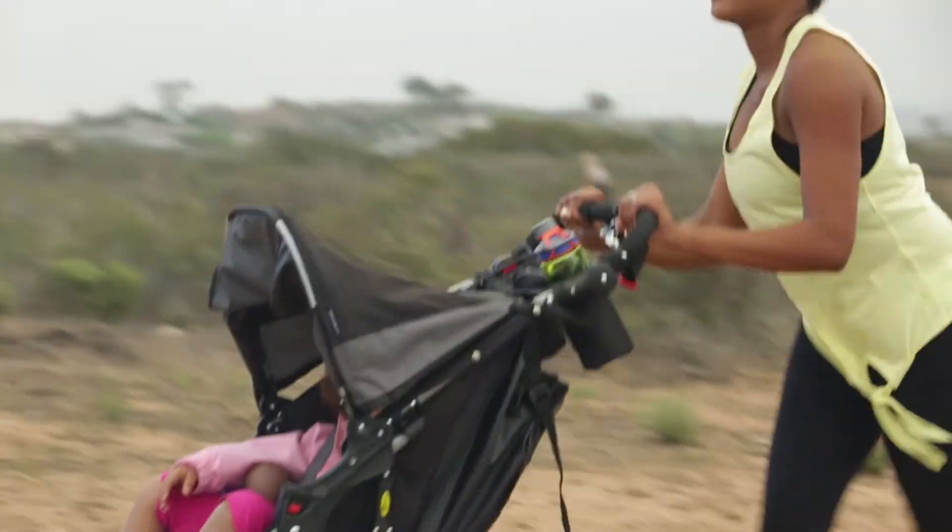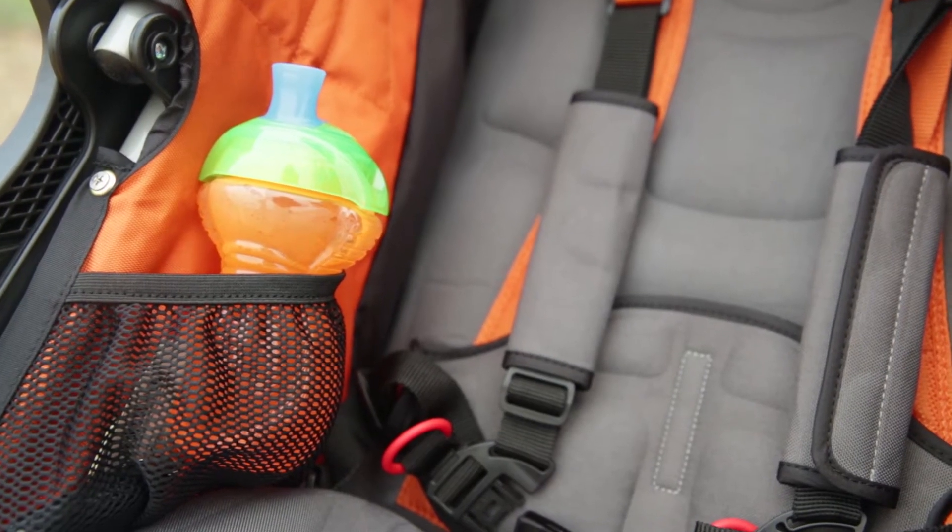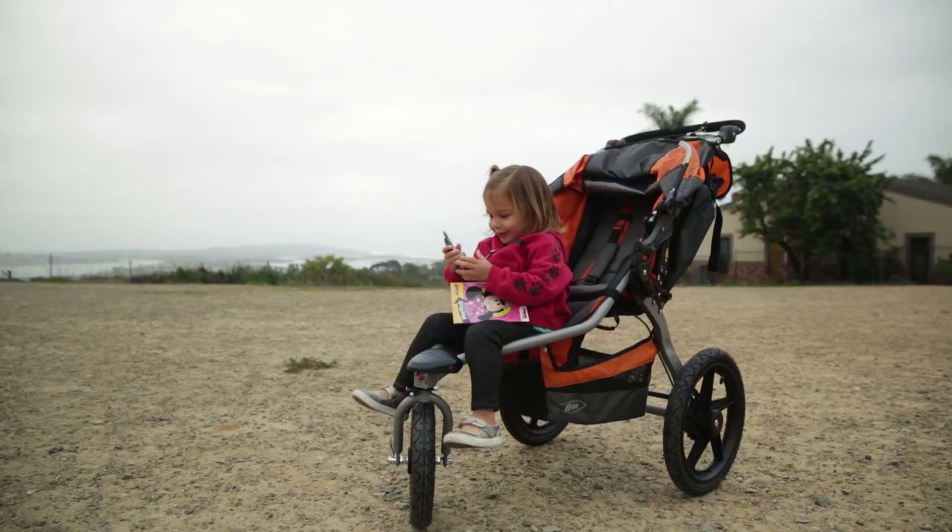For longer days out, consider a jogging stroller with built-in storage or accessories like snack trays to keep the essentials at hand.